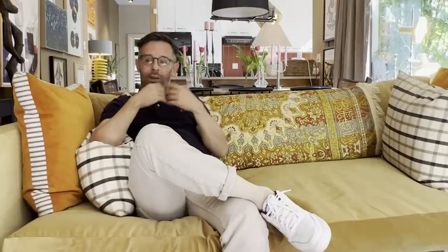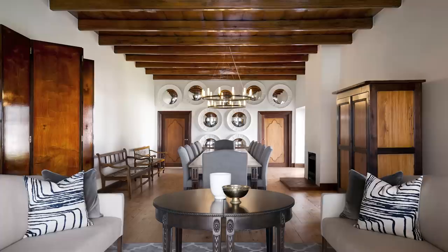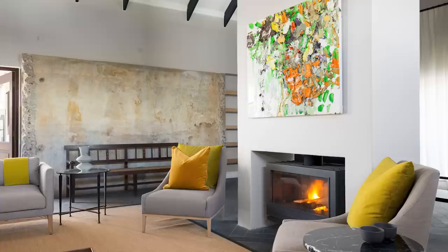With a client there might be a concept, but for myself there's no concept whatsoever. The intention is not something that looks decorated — the intention is to collect beautiful things. I'm Liam Mooney and I'm the principal of the Liam Mooney Design Group, based in Cape Town, South Africa.